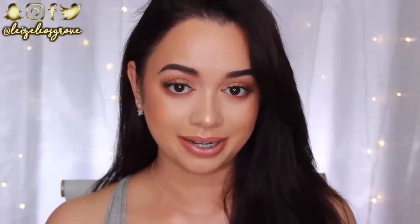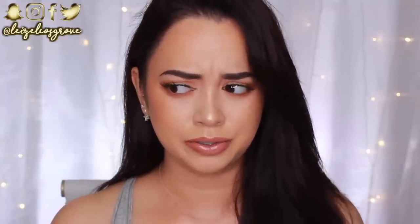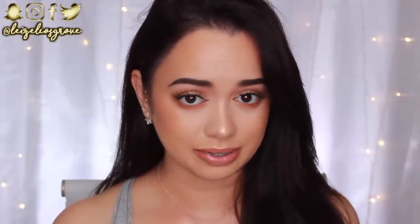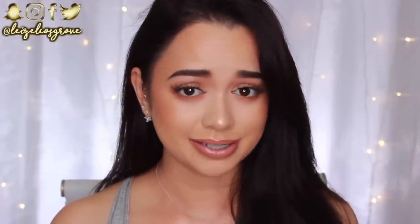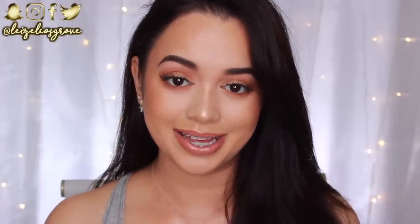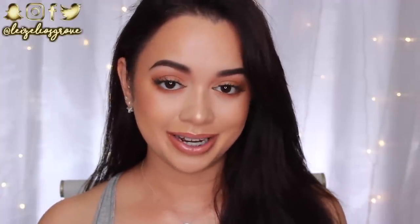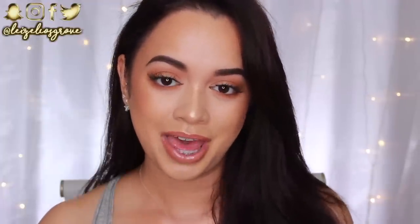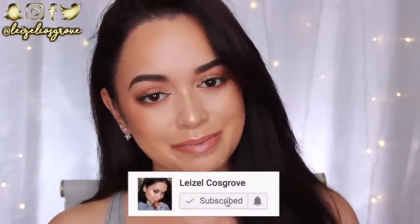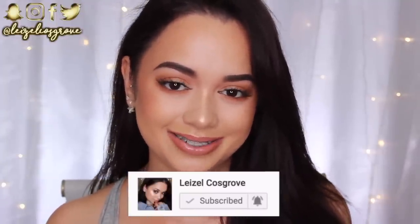This look is super easy — I can do it in about 15 to 20 minutes if I need to. A lot of people think it takes me ages, but it really doesn't. If you're keen to see how I do this, keep watching. And if you enjoy the video, give it a thumbs up; if you're new, hit that red subscribe button down below.